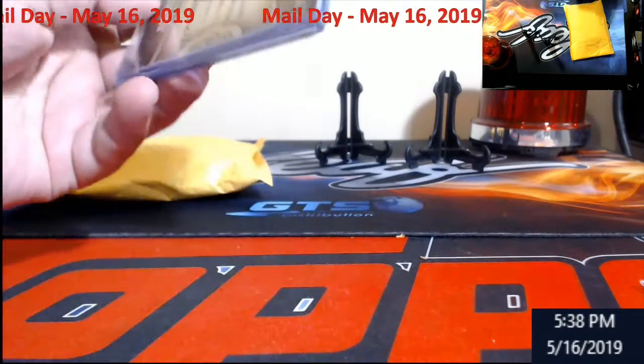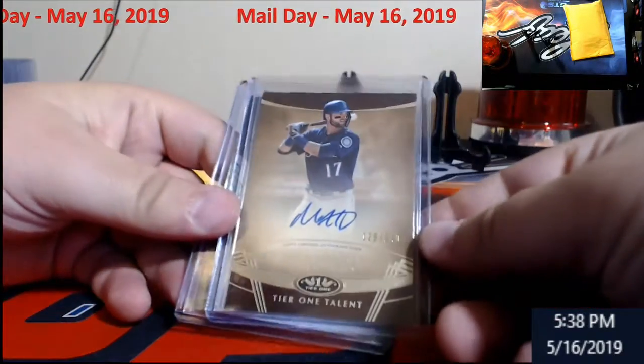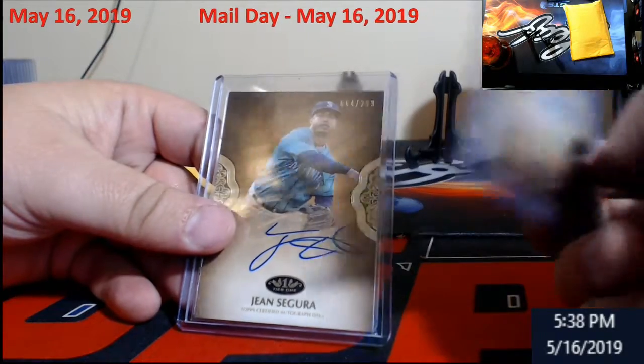Now we had the Mariners — Hanager out of 240s, Segura out of 299.